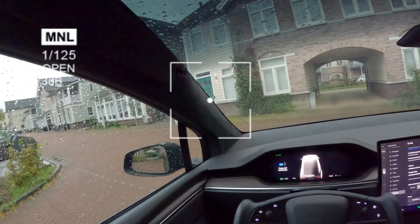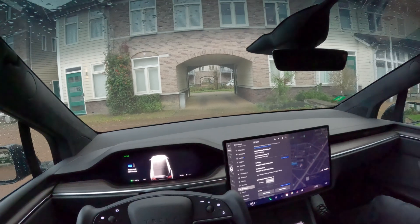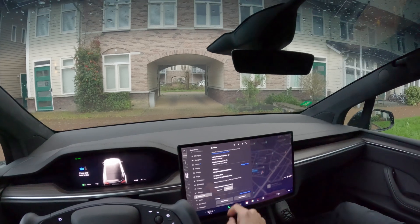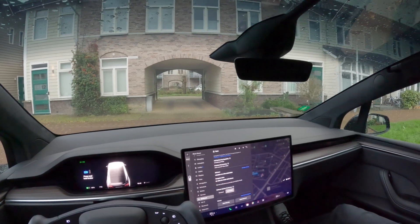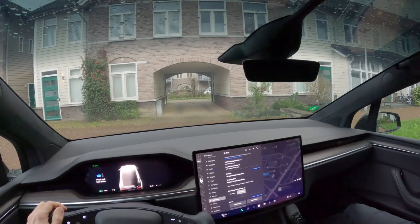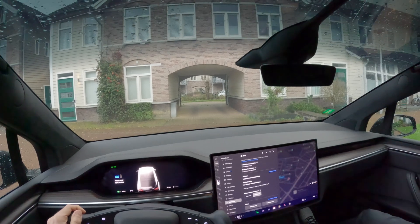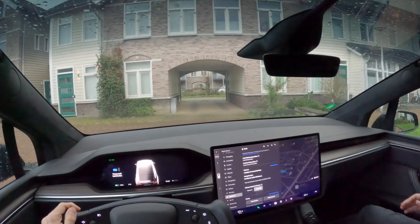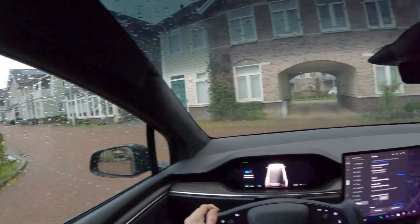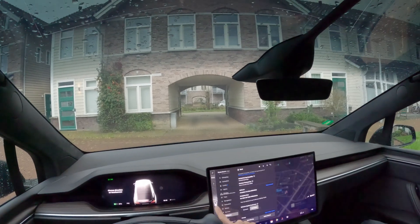Welcome to today's POV video. We are filming from a Tesla Model X 2024 long range model, and we have the full self-driving capability on this model. Today we will see what full self-driving does in the Netherlands in Europe, because we know that in the US the full self-driving is quite a thing, while in the Netherlands it's apparently different.